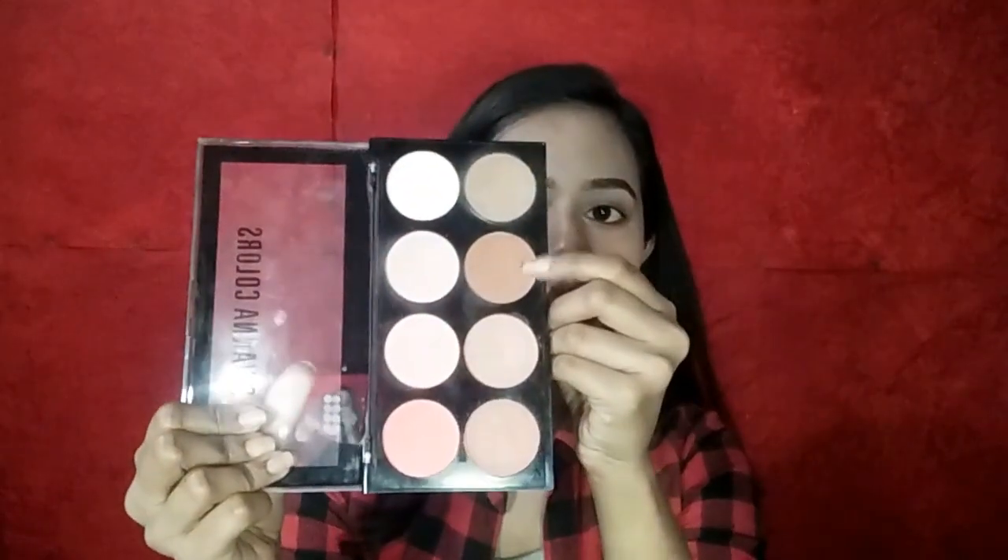Warm tone brown is used to bronze up your face. This shade here is a warm tone brown — it works as a bronzer. When you want to give your face a little healthy glow, you don't reshape your face, you just bronze it. I also have a Swiss Beauty bronzer — it's a darker shade, great for darker skin tones as a bronzer.